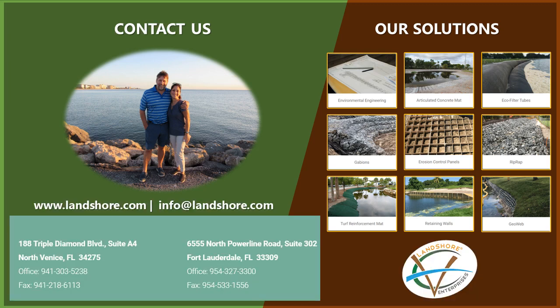We have the expertise, resources, technology, and collaborative insight to create designs and solutions that far exceed our clients' expectations. Due to our extensive experience in resolving various erosion problems around the nation, Landshore Enterprises is proud to guarantee complete satisfaction on all projects.